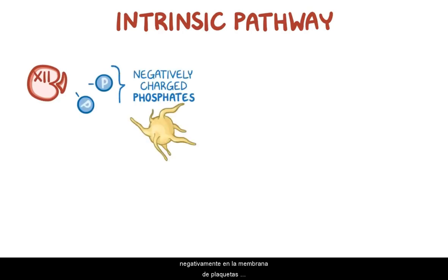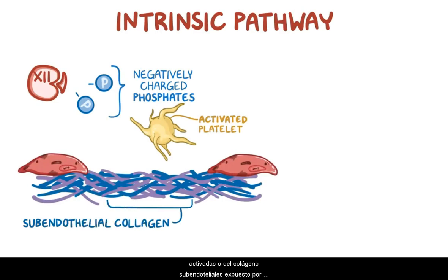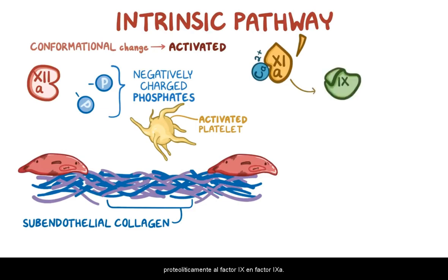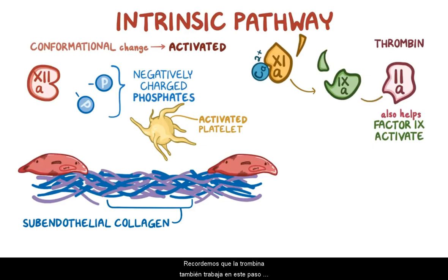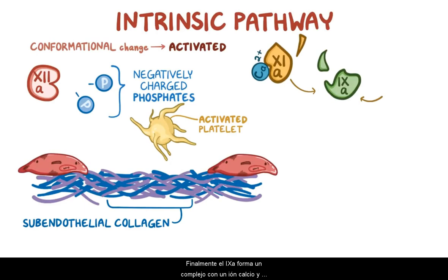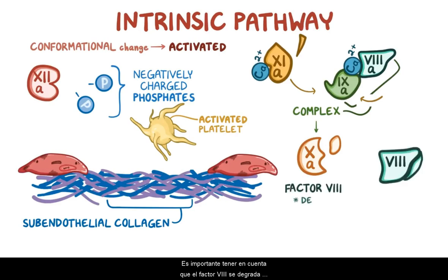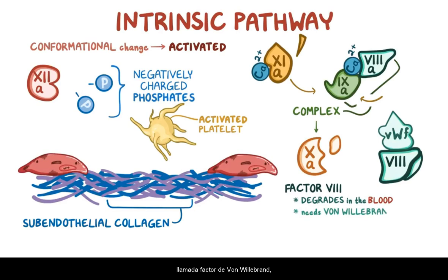This is where the intrinsic pathway comes into play. The intrinsic pathway starts when a circulating factor XII comes into contact with negatively charged phosphates on the membrane of activated platelets or subendothelial collagen exposed by trauma. Then it undergoes conformational change to get activated into factor XIIa. Factor XIIa proteolytically cleaves factor XI into factor XIa, which combines with a calcium ion to proteolytically cleave factor IX into IXa. Recall that thrombin also works at this step to activate factor IX into IXa. Finally, IXa forms a complex with a calcium ion and factor VIIIa, and this complex proteolytically cleaves factor X into Xa. It's important to note that factor VIII degrades rapidly in the blood if it's not bound to a protein called von Willebrand factor, which is released by activated platelets and endothelial cells during primary hemostasis.